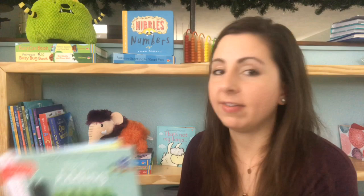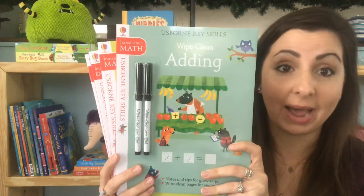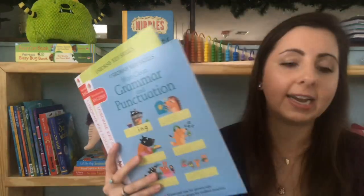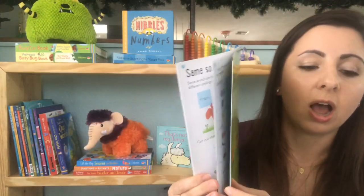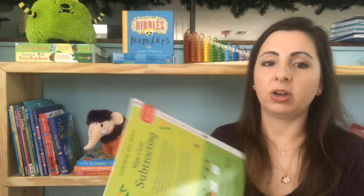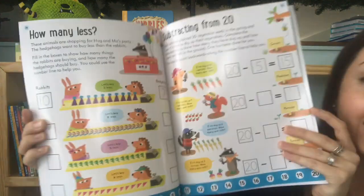Another wipe clean series we have is our Key Skills series. We have three sets: introduction, intermediate, and advanced. They come in a carrying pouch with four books that deal with the same information but advanced at each level — adding, subtracting, grammar and punctuation, and spelling. They're wipe clean books that help with spelling words, finding rhyming words, changing words, and math activities like subtracting from ten or how many less. These are great if you are homeschooling or trying to improve skills over the summer.